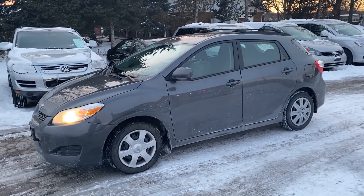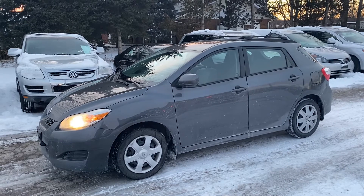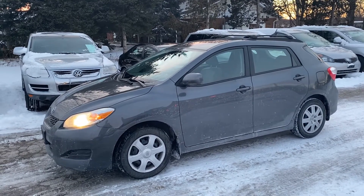This is a 2010 Toyota Matrix. It's an XR, so it has the bigger 2.4 liter four-cylinder engine.